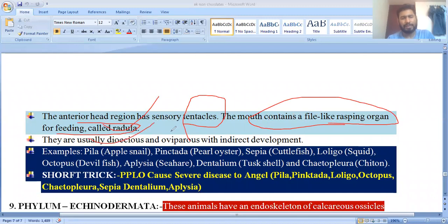Mollusca are usually dioecious (sexes separated), oviparous, with indirect development. Their larvae are called trochophore, similar to annelids. Neopilina is considered a connecting link between Annelida and Mollusca.